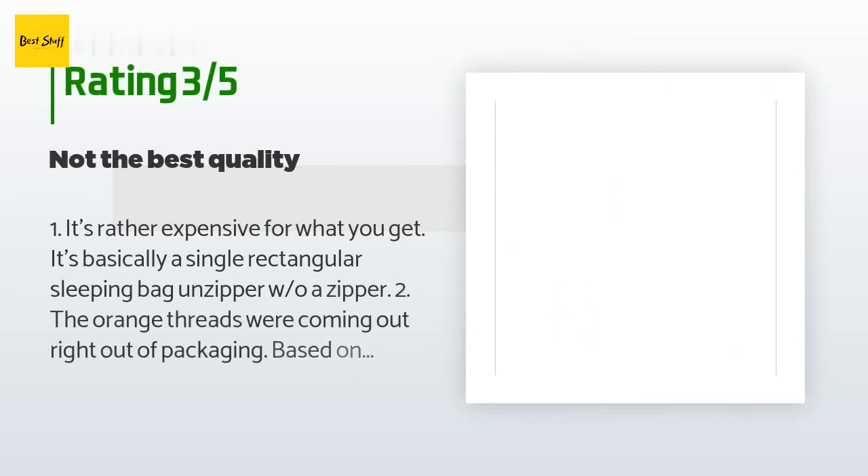An unhappy customer said: 'One, it's rather expensive for what you get — it's basically a single rectangular sleeping bag unzipped with a zipper. Two, the orange threads were coming out right out of packaging. Based on these two things, we returned it. If it were a third or fourth of the price — $160 — we would have kept it. It would be a good spring and summer blanket, but we felt we could get more for our money.'